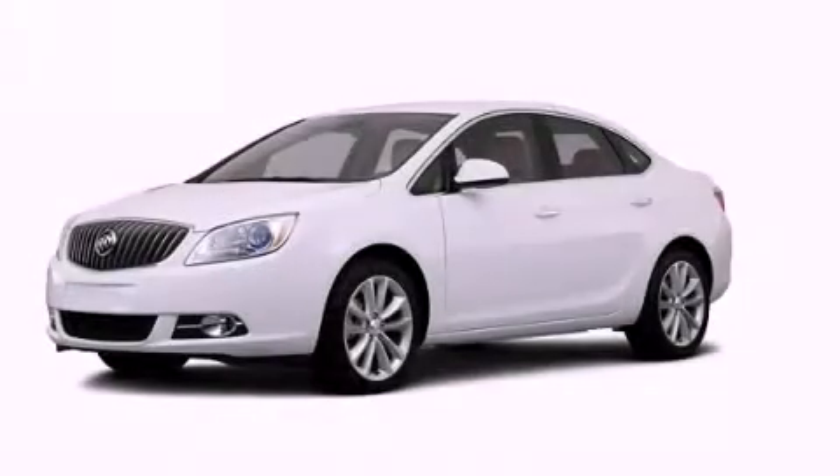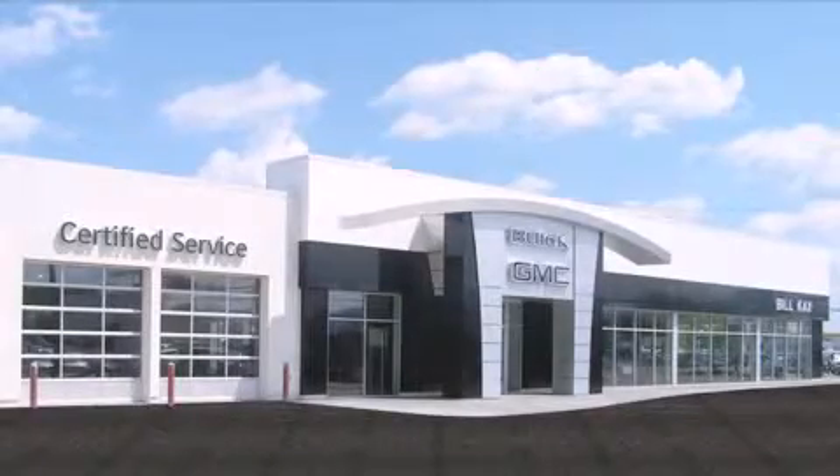Stop by today and test drive this automobile for yourself. Come see how little you pay when you buy from Bill K.